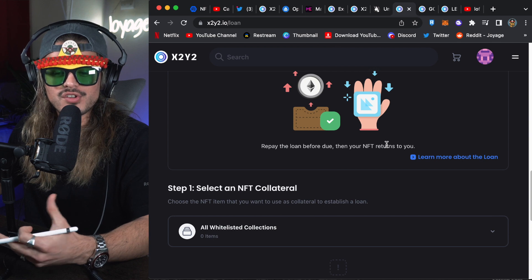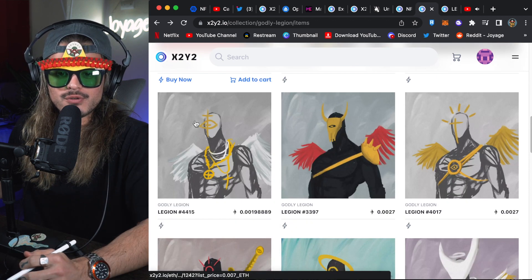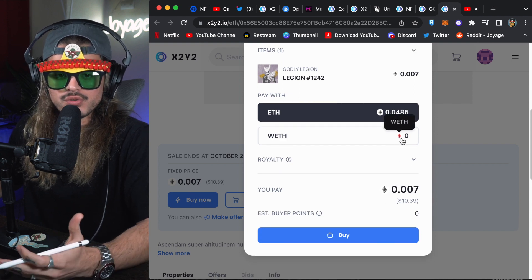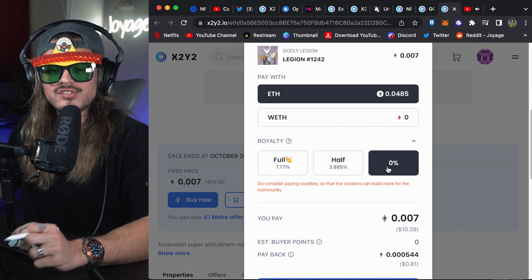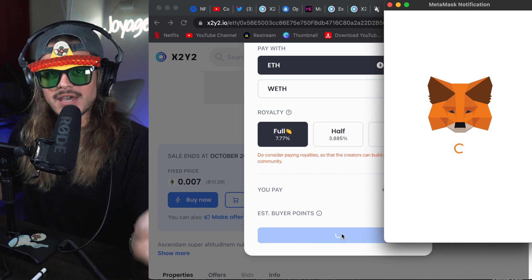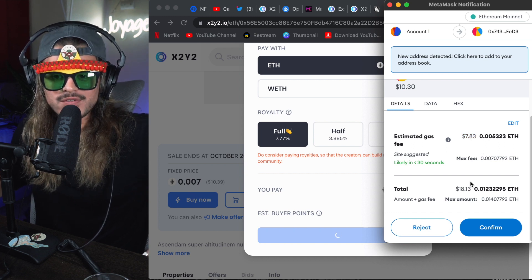If you need quick money, it's like those TV ads — you can get money right now and pay it off later. Now I'm going to show you how to buy an NFT live. I'll scroll along the floor until I find one I like. This one looks pretty cool — 0.007 ETH. I click on it, then click Buy Now. In this wallet I have 0.04 ETH, no wrapped ETH. For royalties, because it's optional, you can pay the full 7.77%, pay half, or select 0%. I'm going to click buy. I skipped connecting my wallet — I'll assume you already have MetaMask set up. If not, just search how to install MetaMask on YouTube or Google. The estimated gas fee is $7.83, and the NFT itself is about $10. Click confirm.